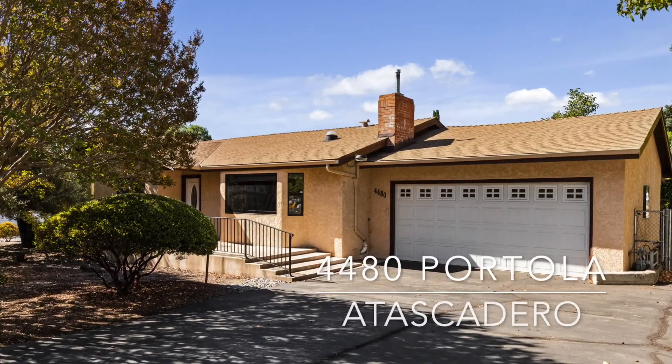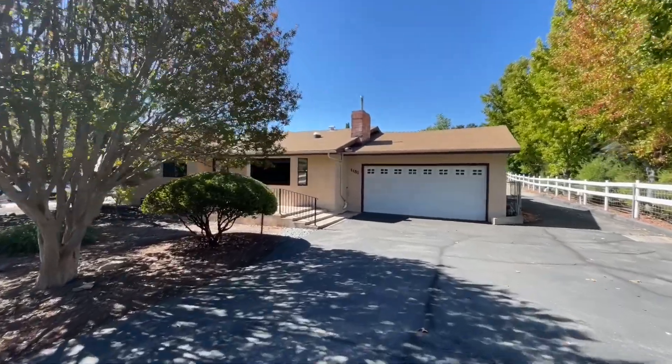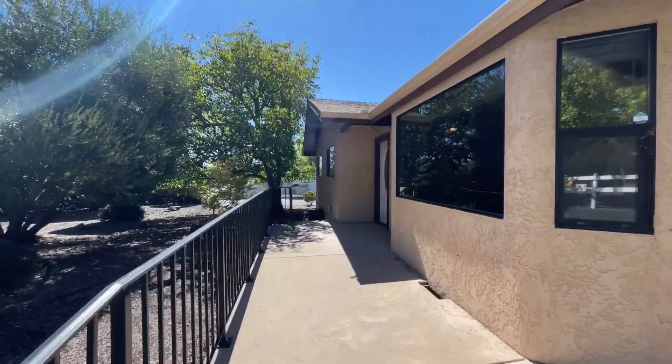Welcome to 4480 Portola Road in Atascadero, California. This is two homes on just over a half-acre lot near the heart of downtown.